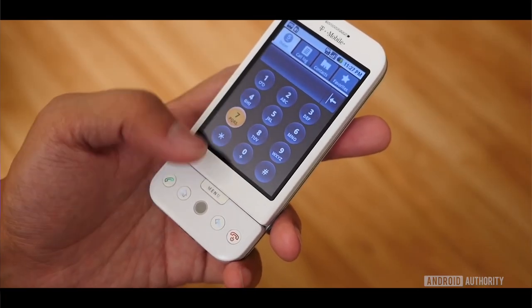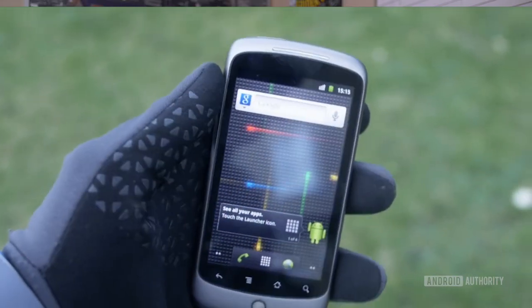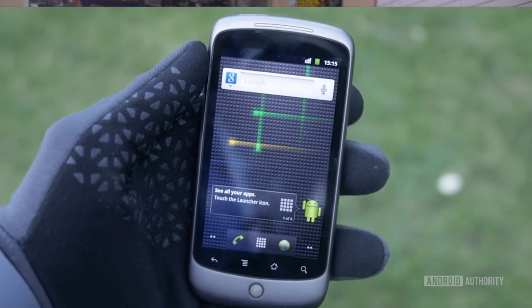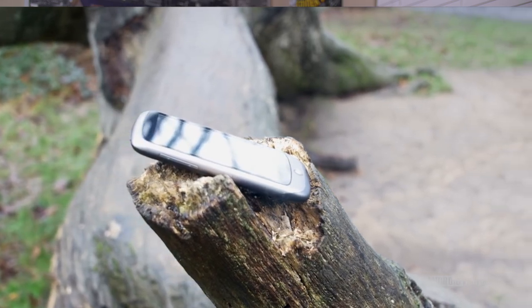The very first Android phone, the T-Mobile G1, had a Trackball. The very first Nexus phone, the Nexus One, also had a Trackball. But on a touchscreen device, Trackballs had a much different purpose — your finger became your primary source of navigation. The Trackball was only really used when your finger wasn't accurate enough, like moving a cursor through text or copying and pasting. Eventually, software for those tasks got much better and the Trackball became unnecessary.